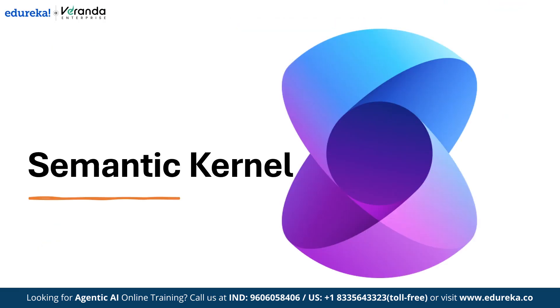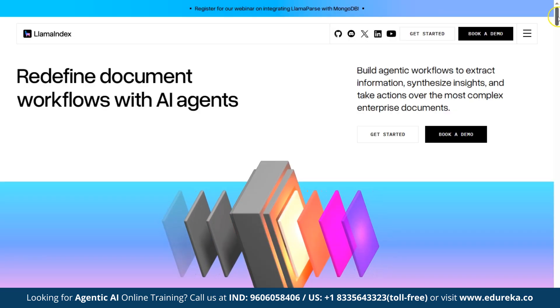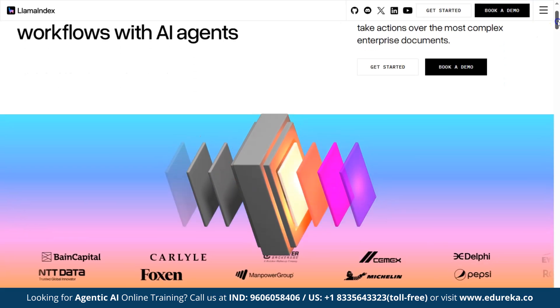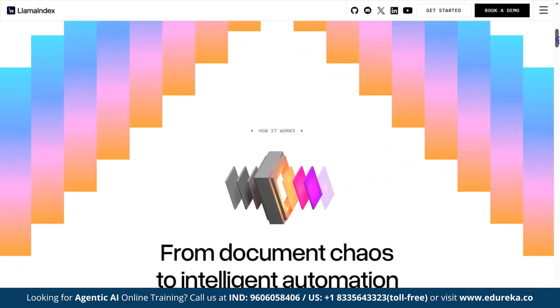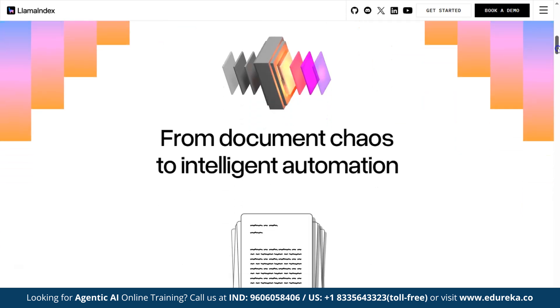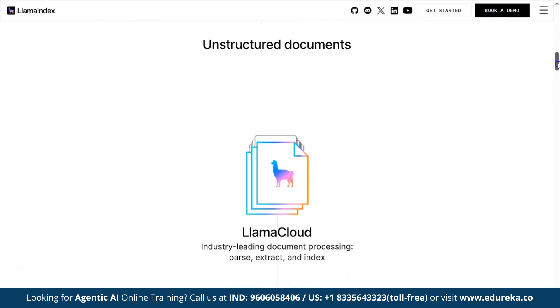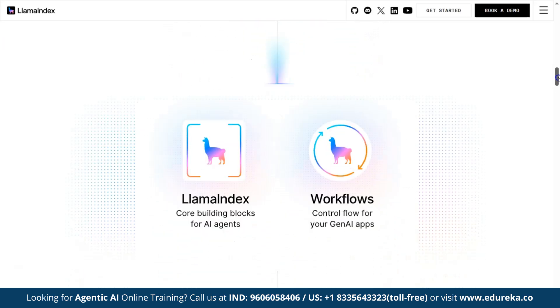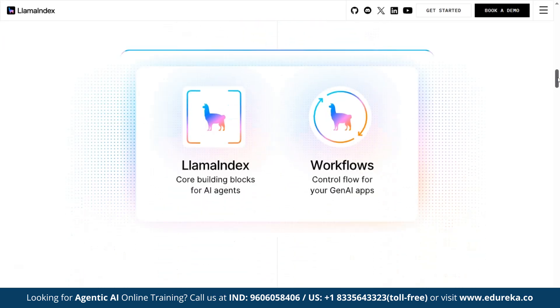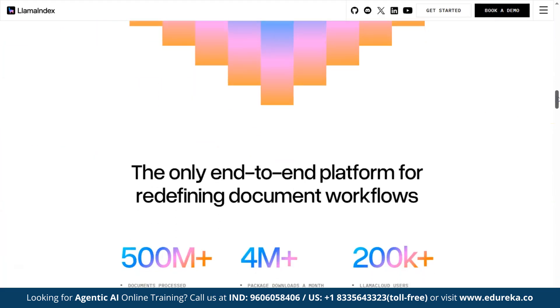The next framework on our list is LlamaIndex — perfect when your agents need to work with structured data. LlamaIndex is an open-source data framework that helps developers connect large language models like GPT or LLaMA to external data sources such as databases, PDFs, documents, APIs, or websites. LLMs are great at reasoning and generating language, but they don't naturally have access to your private data like internal documents, business reports, or real-time information.